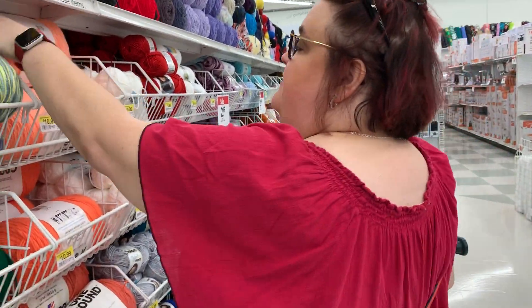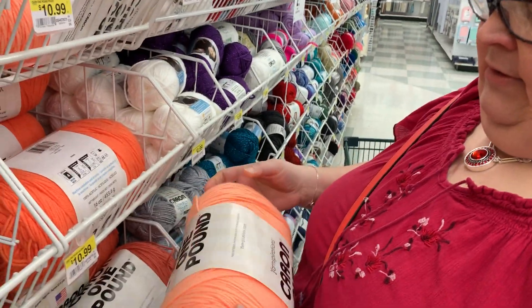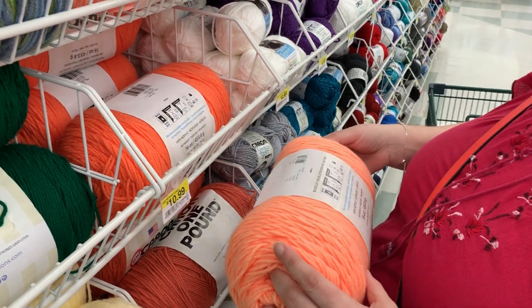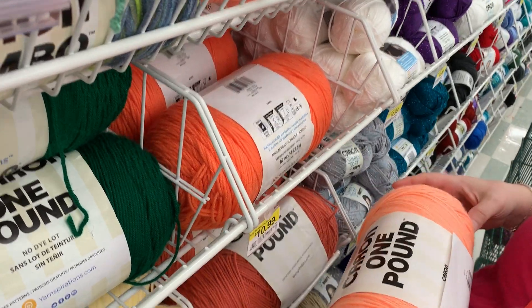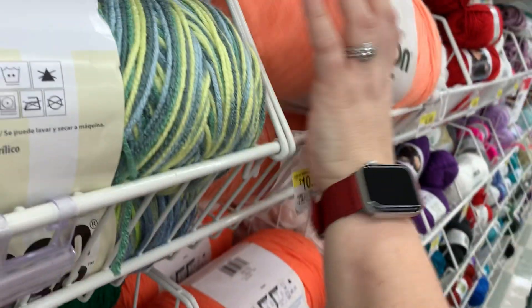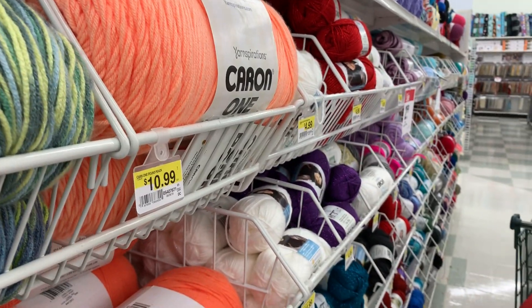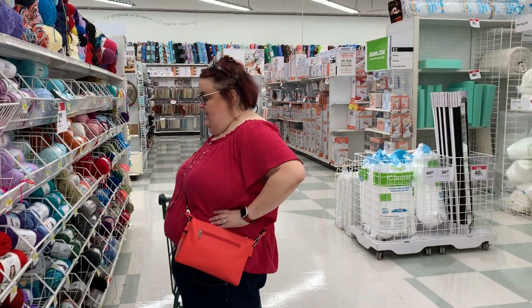I don't remember this color — what color is this? Peach. This isn't a Century though. I was guessing — good job, B. It kind of looks cantaloupe-y, like a melon. Do I need any Caron? $2.99. I've got a handful of them. They did have a handful on sale at Walmart for a buck — tough to beat that.